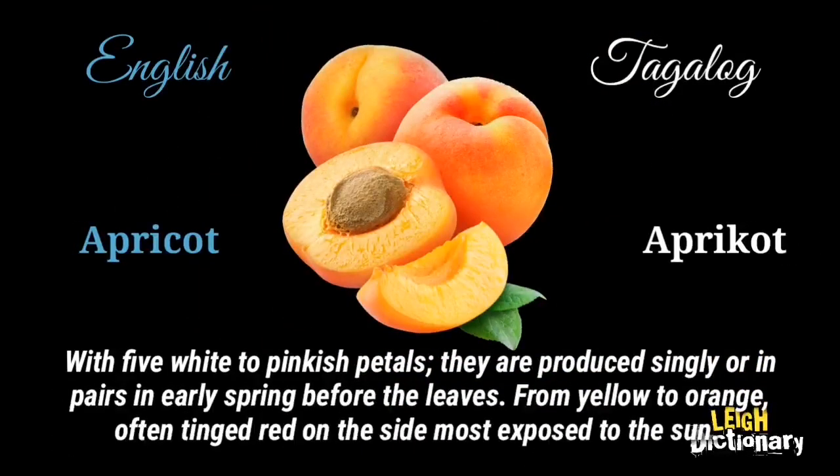With five white to pinkish petals, they are produced singly or in pairs in early spring before the leaves. The color ranges from yellow to orange, often tinged red on the side most exposed to the sun.